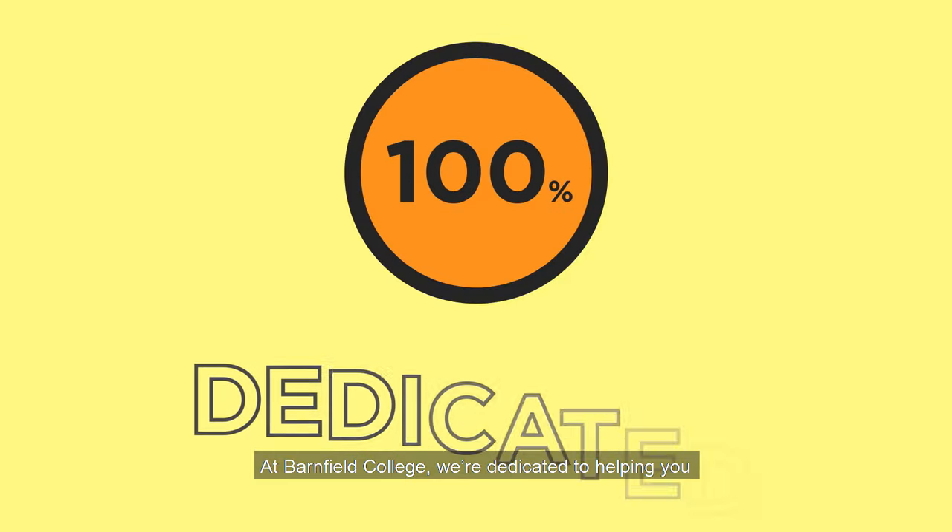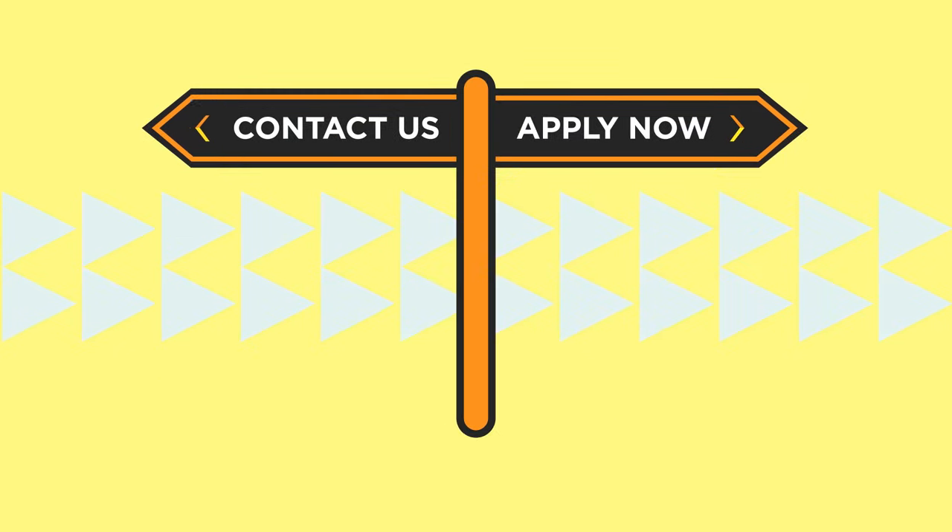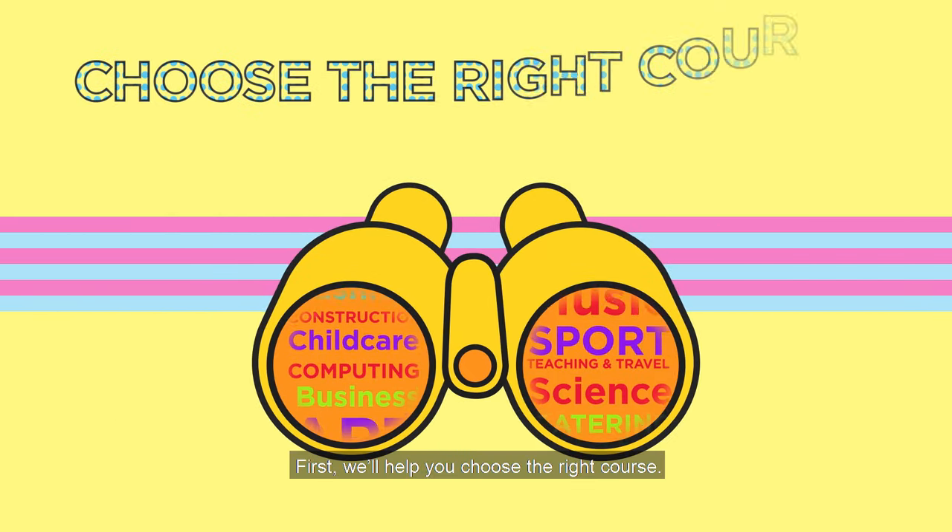At Barnfield College we are dedicated to helping you make the best choice for your future. First, we'll help you choose the right course.